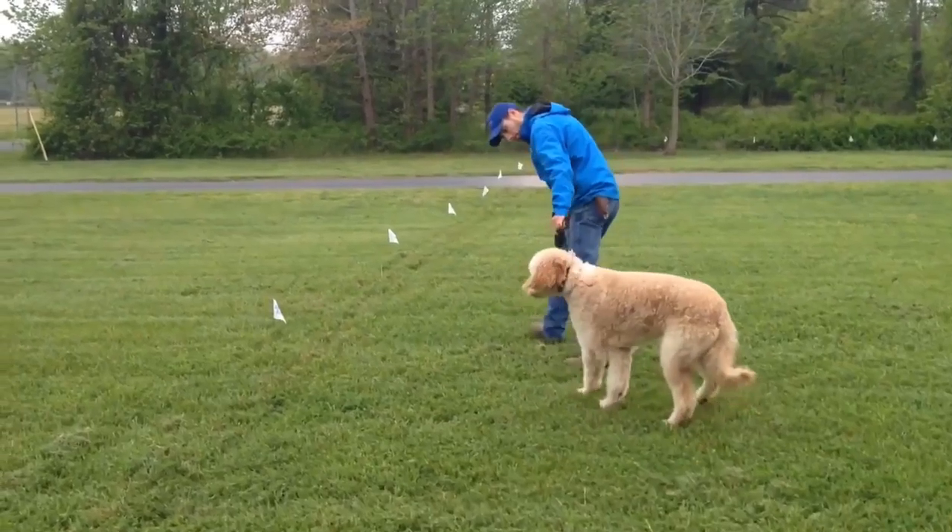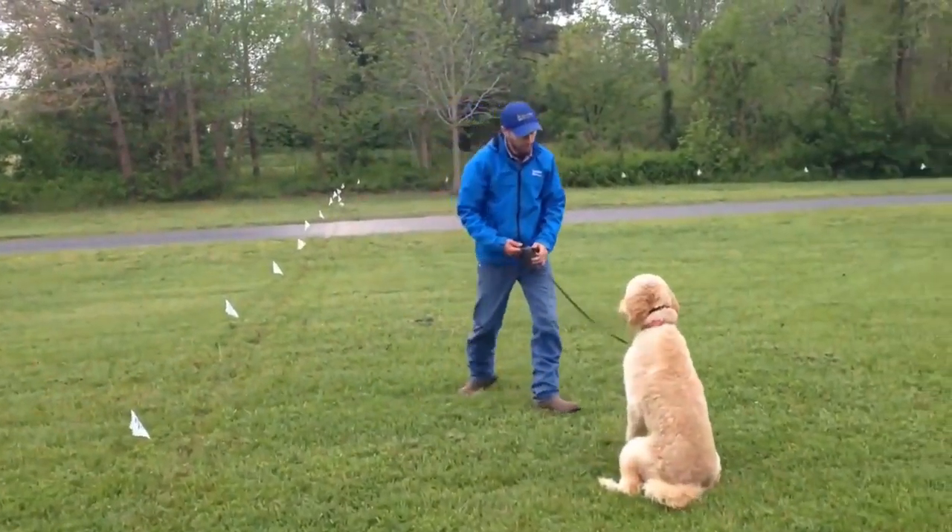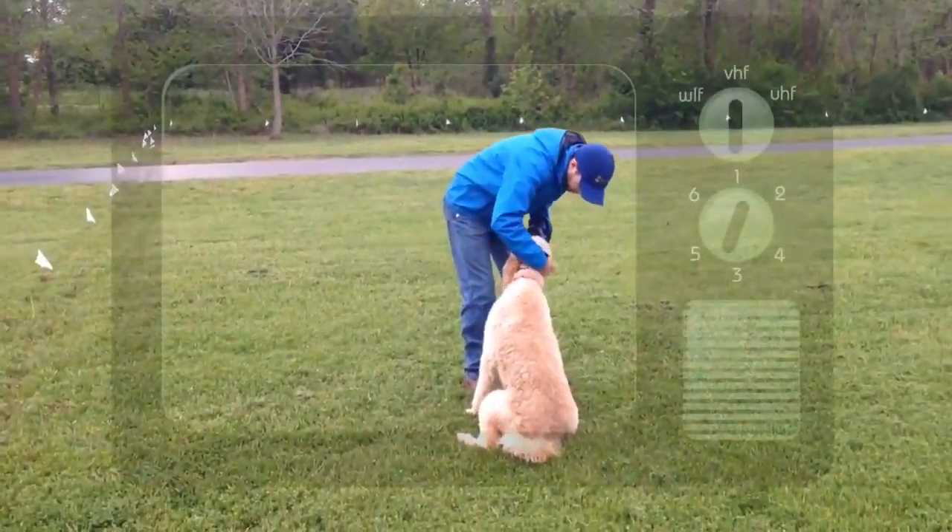FYI, most dog trainers, veterinarians and rescue organizations don't like invisible fences.